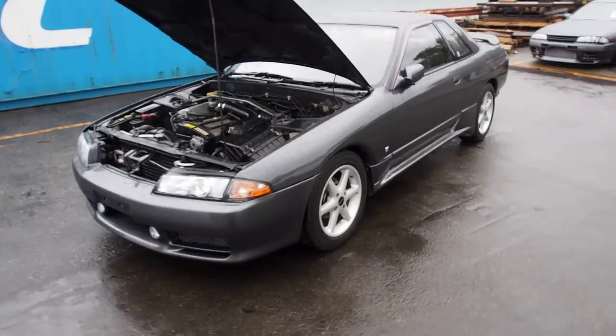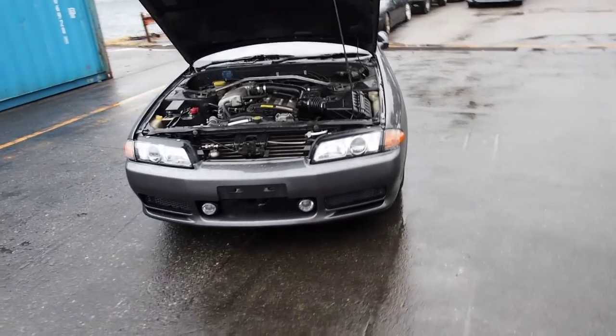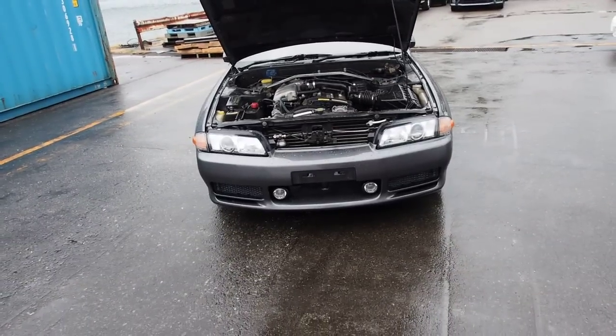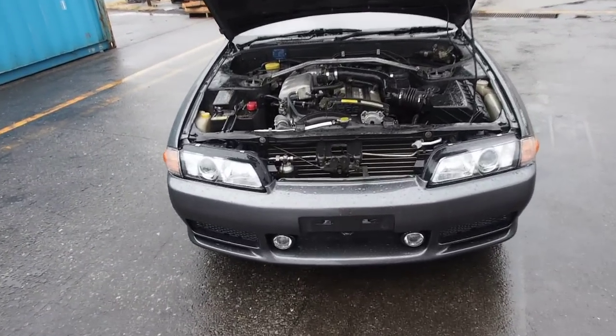Over time, time can damage the vehicle as well as use from the owner. And so, very satisfied with the condition of this one — it looks like it could be under 100,000 kilometers. So let's take a look.